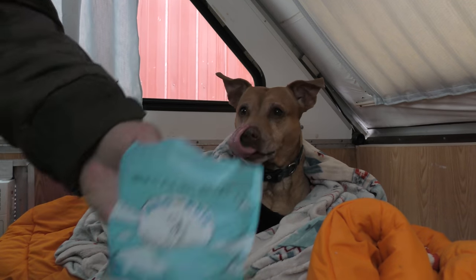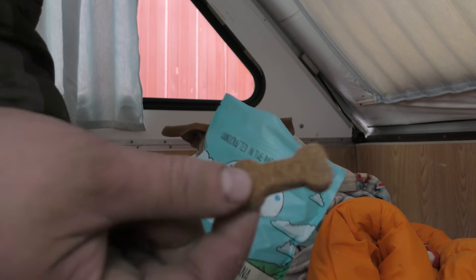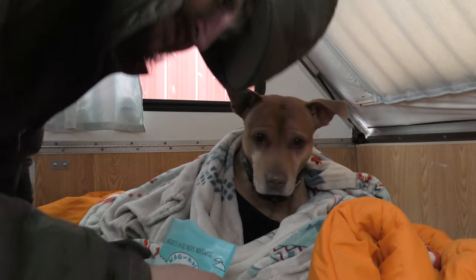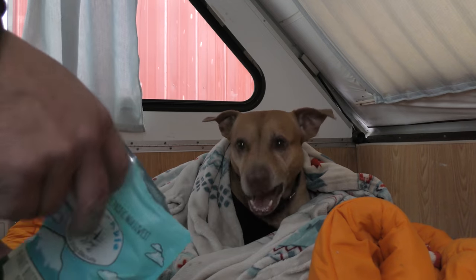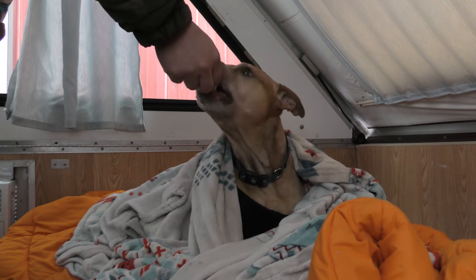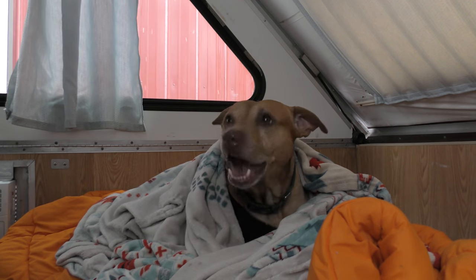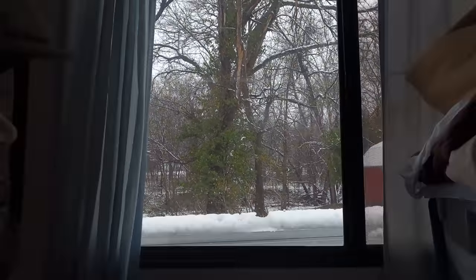Koda girl gets lots of treats today from our friends at Nobo Pets — Waggable dog treats, peanut butter and banana. They actually smell so good I want to eat one. I'm not even kidding. But she really likes them. Koda girl, you get another one. Snow's kind of dying down. Let's go make a sandwich.